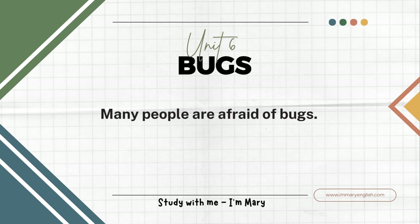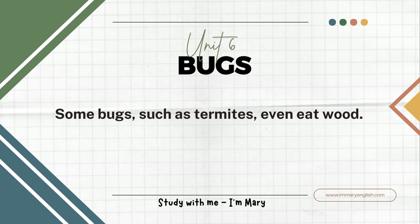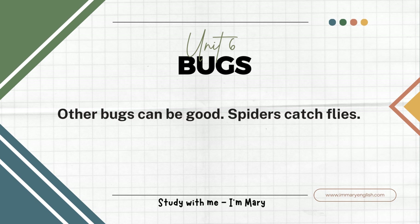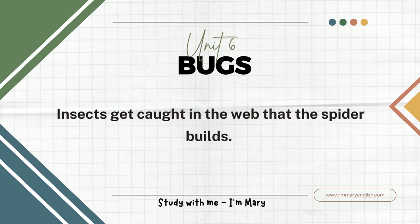Many people are afraid of bugs. Some bugs do bad things like eating crops or clothes. Some bugs, such as termites, even eat wood. Other bugs can be good. Spiders catch flies. Flies are not good because they carry germs. Insects get caught in the web that the spider builds.